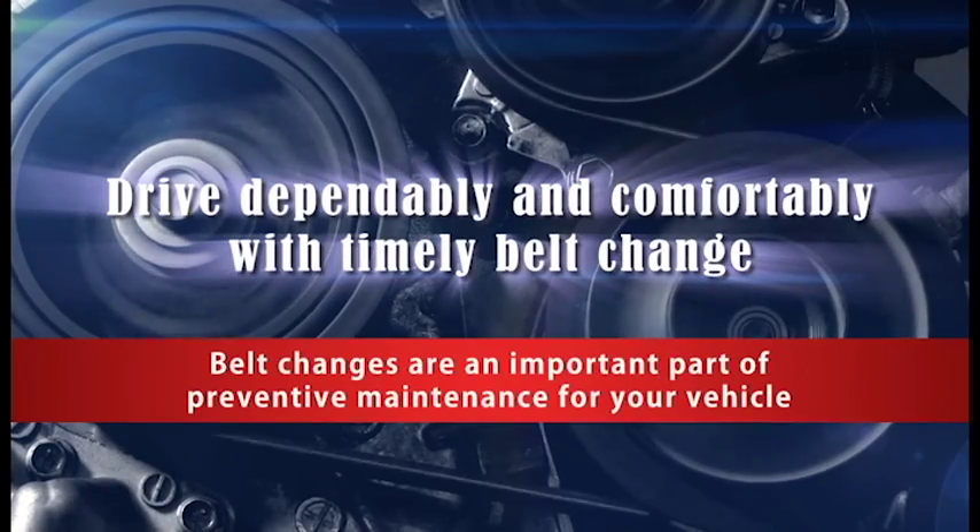Belt replacements are an important part of preventive maintenance for your vehicle. In this movie, Bando would like to introduce the preventive maintenance tips for power transmission belts, and it includes the following four items.